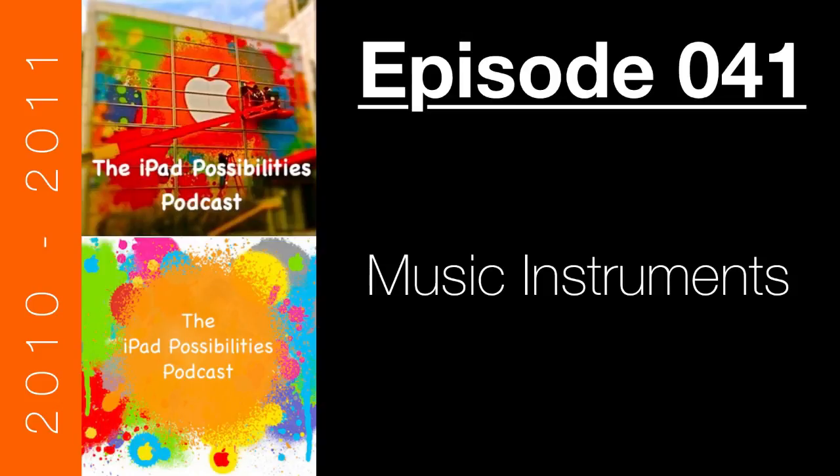Welcome to the iPad Possibilities Podcast, episode number 41, Music Instruments.